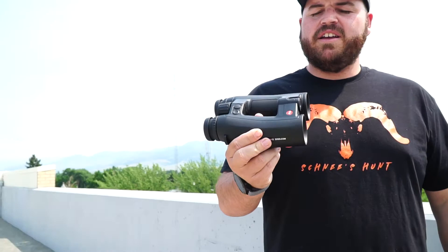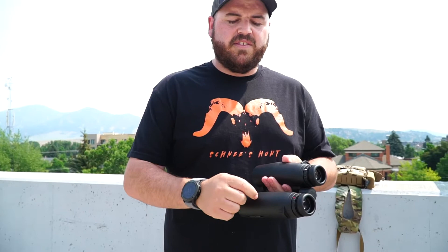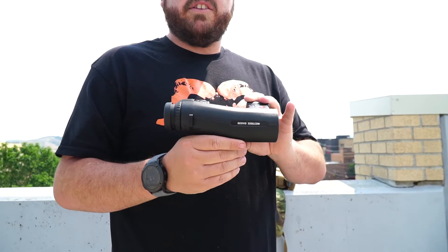Next up we'll check out the Leica Geovid 3200 COM — my top pick for a range-finding binocular. The exterior is covered in a thick, durable rubberized coating and the body itself is magnesium, so you don't have to worry about dropping it, banging it, or putting it in and out of your pack. It's super protected and feels very durable. Compared to other binos it has almost an S-shape, due to the type of prism used inside, which actually gives it an ergonomic benefit.